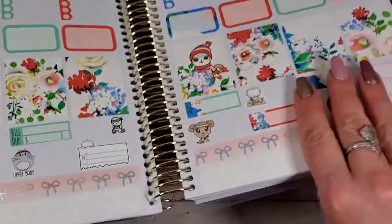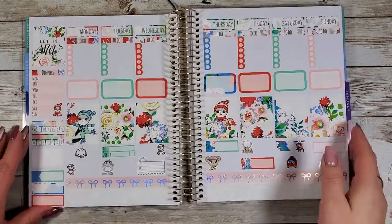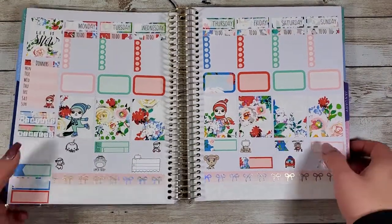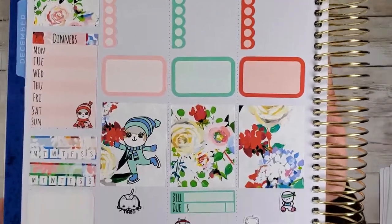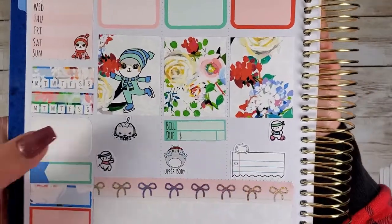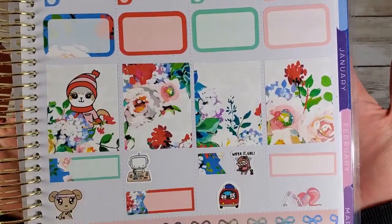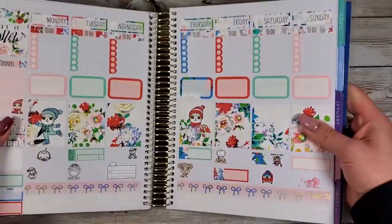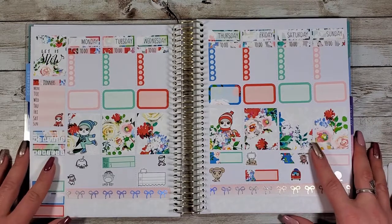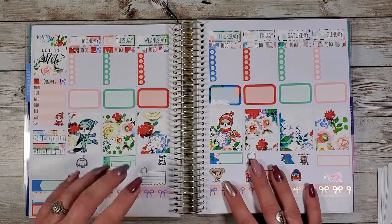I think we did it! Look how pretty — I love it! Such a pretty, cute spread. I'll give you a nice close-up — sorry if you see anything that's crooked or sticking up. So cute! I love this shop so much. All right you guys, thank you so much for hanging out with me today. Be sure to subscribe if you want to hang out again some other time — I will see you later, bye!